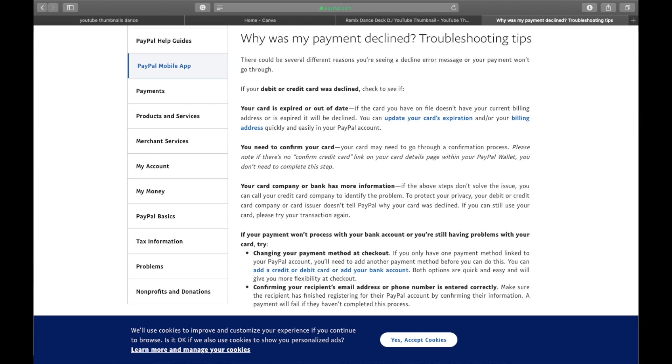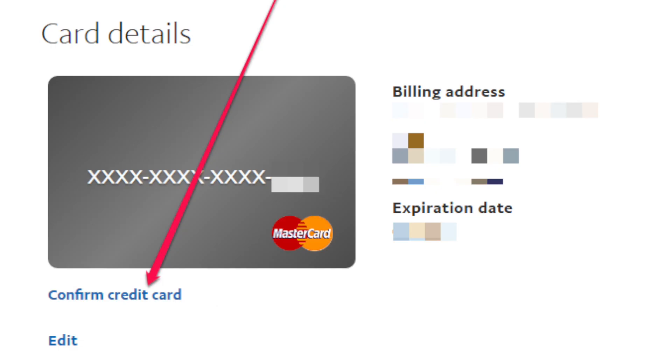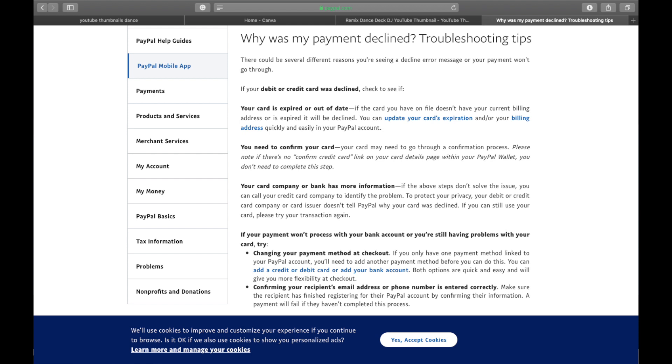The second point is you need to confirm your card. Your card may need to go through a confirmation process. Please note: if there is no 'confirm credit card' link on your card details page within your PayPal wallet, you don't need to complete this step. Confirming your card means that if you've added a credit or debit card to your PayPal account, it will ask you to verify it. If you haven't verified it already, you need to follow those steps and do it.